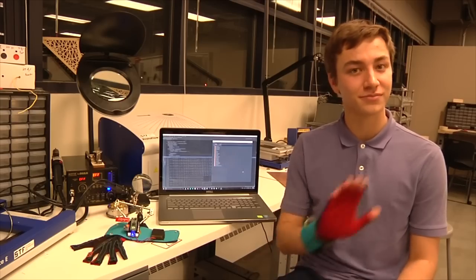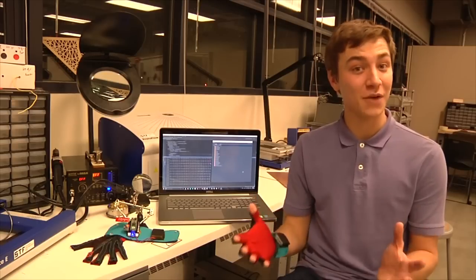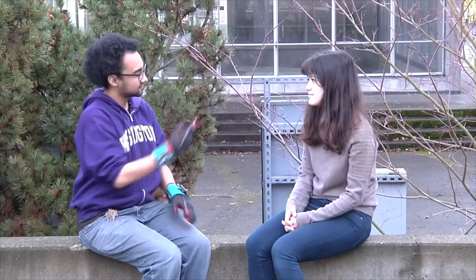Sign Language Translator: gloves that transliterate sign language into text and speech, translating American Sign Language into spoken English instantly.